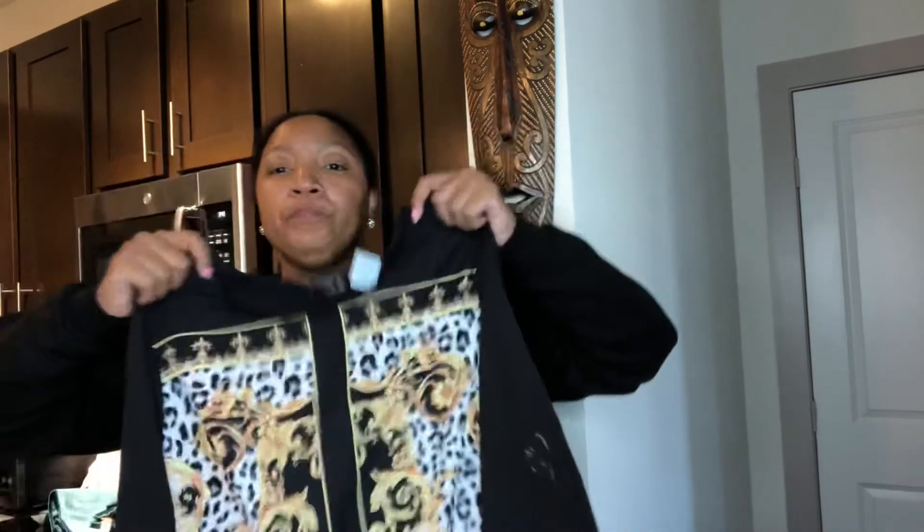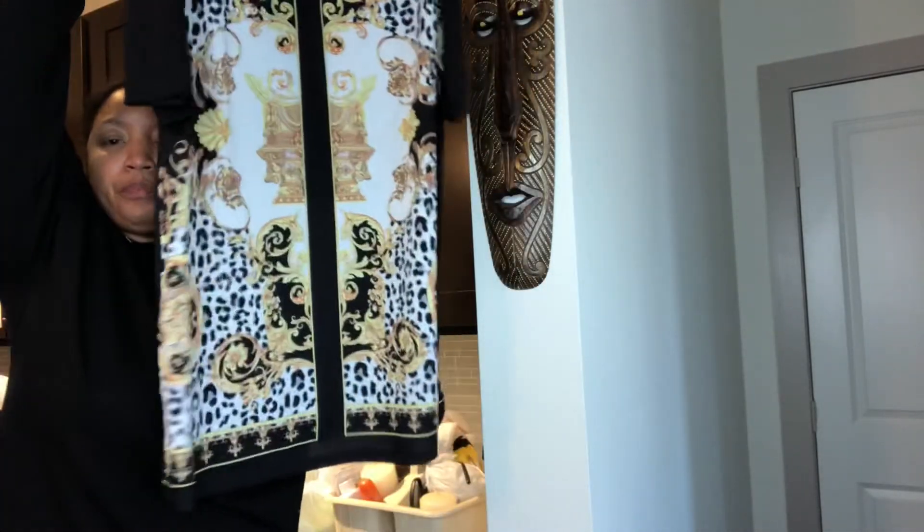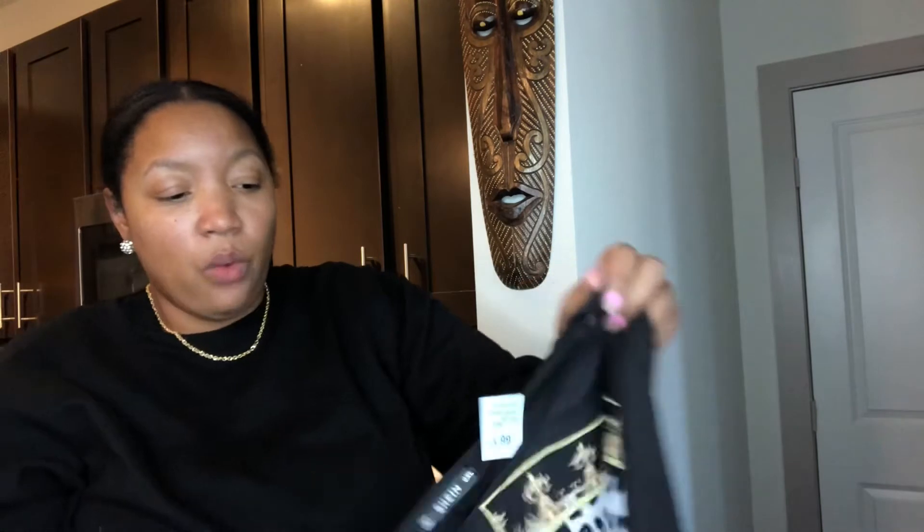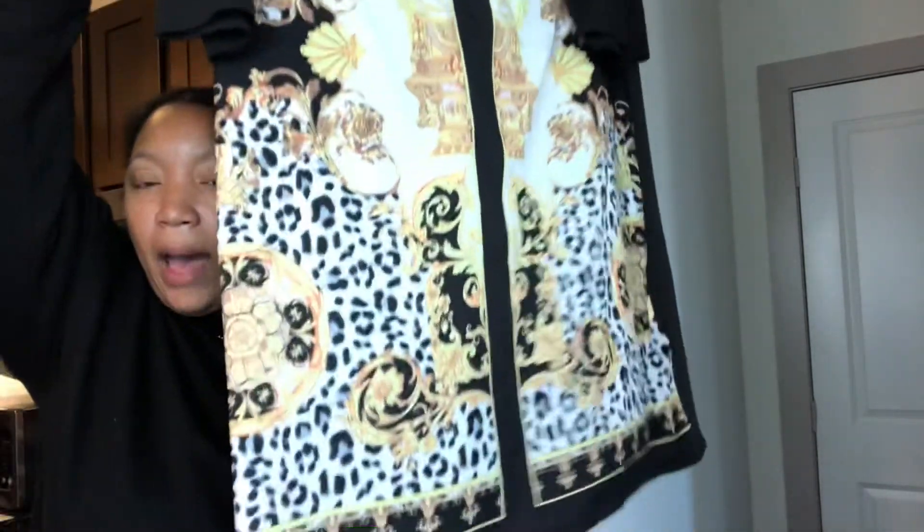Then I got this — it was a dress originally, though I'm not sure if I'm going to turn it into a shirt. It was $3.99 with a blue tag, so I got two dollars off, and it's from Shein in an extra large. It's giving me Versace vibes. It fits really nice — it needs to be cleaned, and I'm just going to wear it with some knee-high black suede boots.